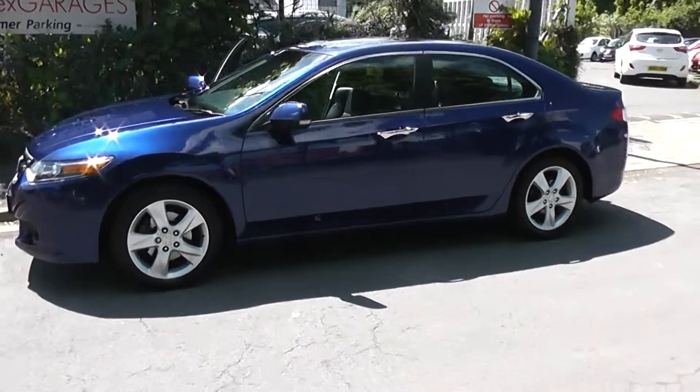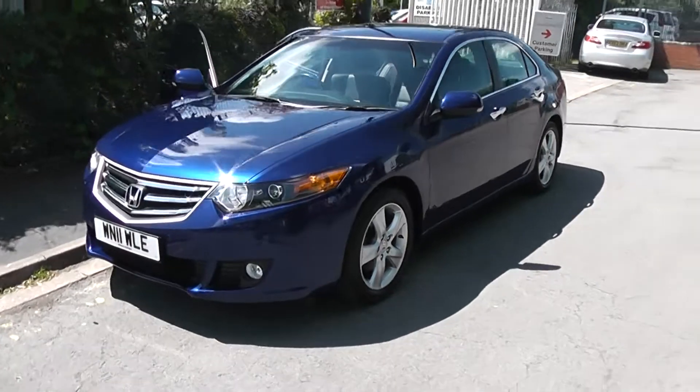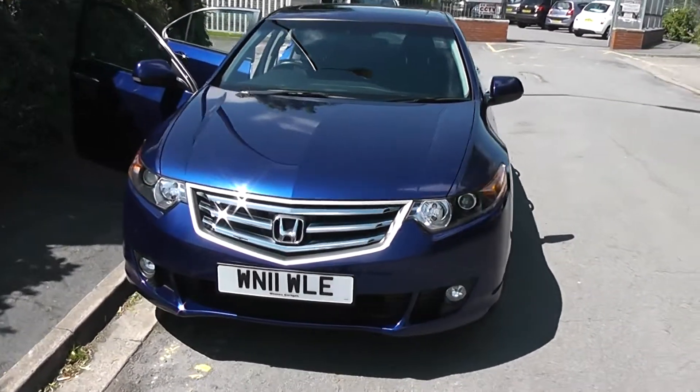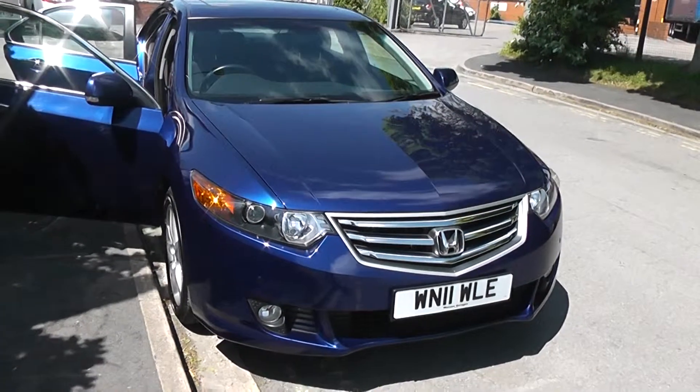Welcome to Wessex Garages on Pennywire Road in Bristol. We have the Honda Accord EX. This four-door saloon was registered in March 2011. It's a two-litre iVTEC petrol engine with six-speed manual transmission and comes in a nice shade of blue.